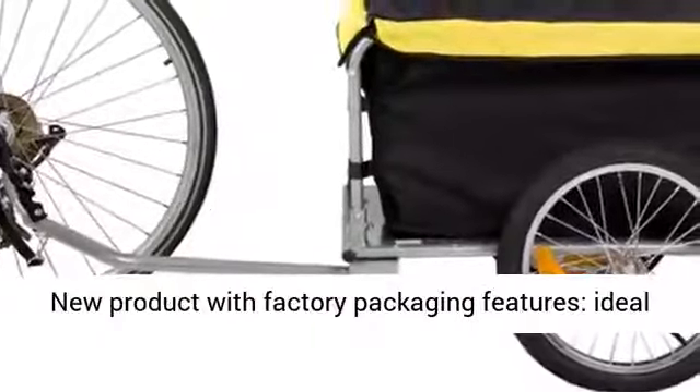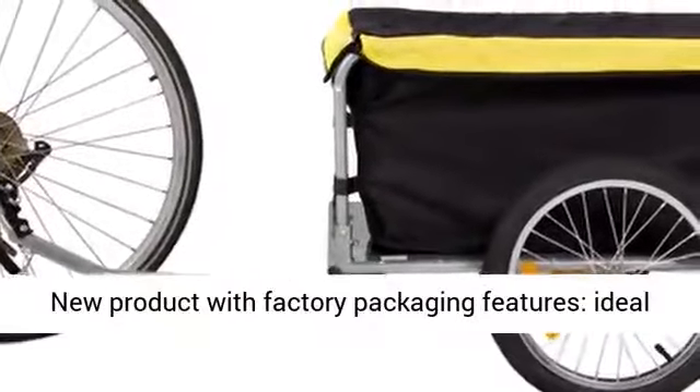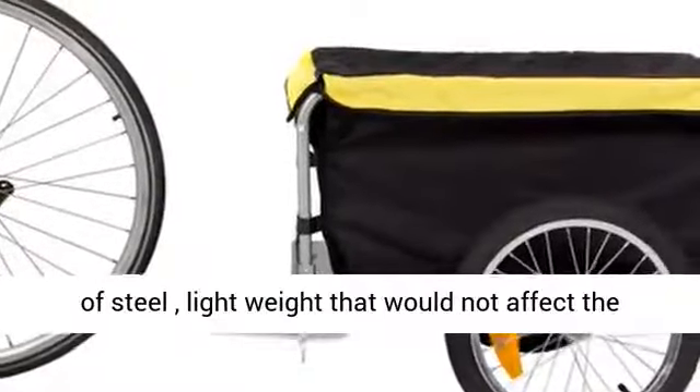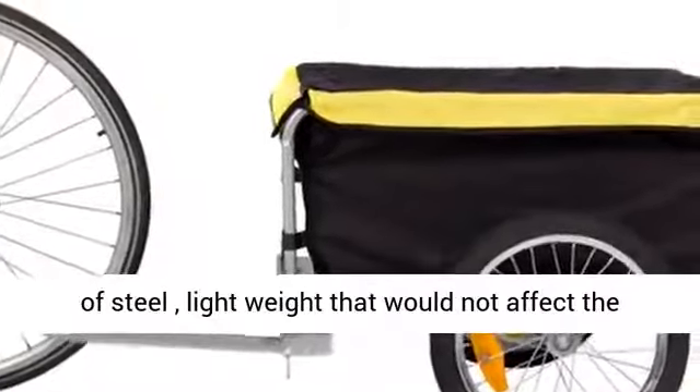New product with factory packaging. Ideal for carrying your belongings, up to 180 pounds. Made of steel, lightweight, and would not affect the balance of your bike. Easy to assemble and fold down for storage.